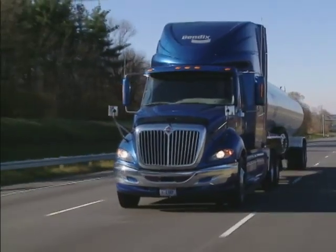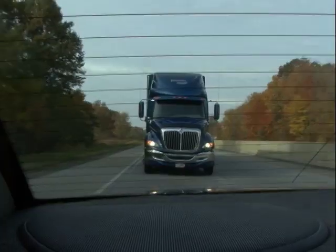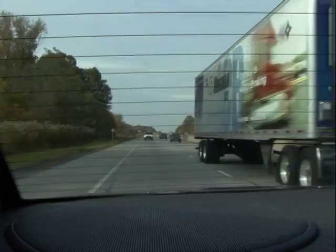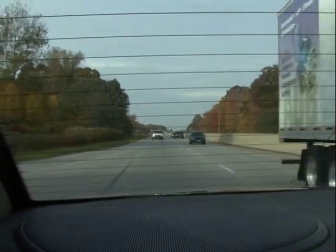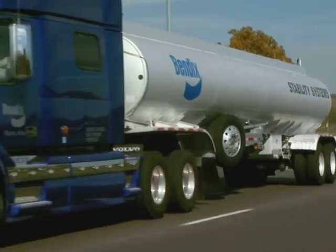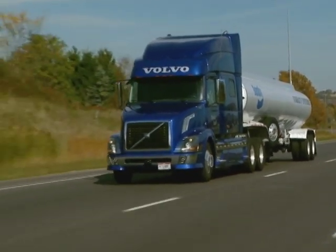With Bendix Wingman Advanced, you are always responsible for control of the vehicle and can override the system by applying additional braking or full throttle during an intervention. Bendix Wingman Advanced does not replace the need for a skilled, alert driver practicing safe driving techniques.